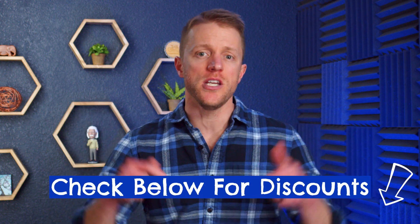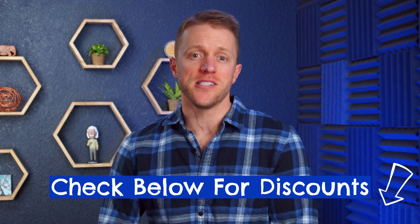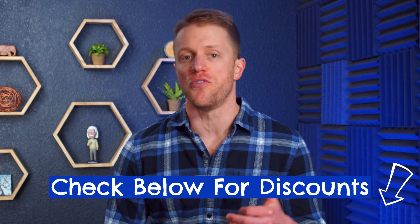I'll do my best to keep the description down below updated with the most current discount and promo codes that are floating around out there for all the companies I'll be discussing today, so make sure to check out that text below the video screen and maybe save yourself some money if you decide that one of these courses ends up being a good fit for you.